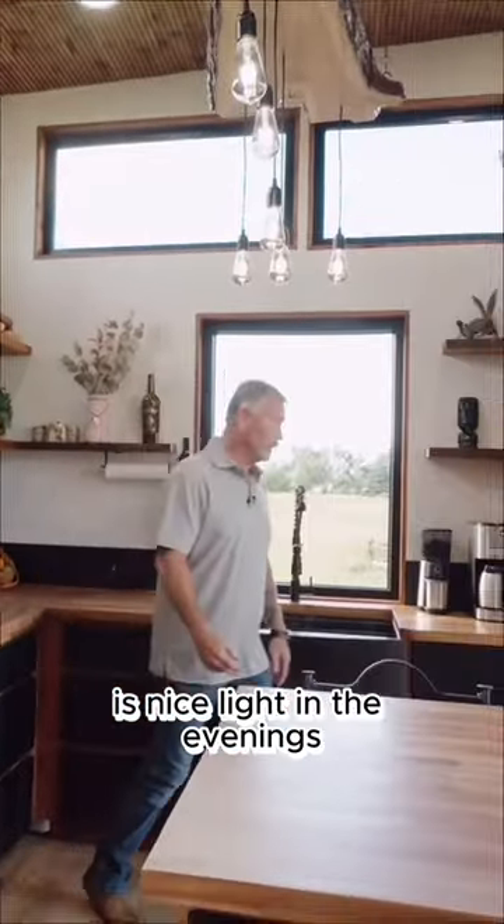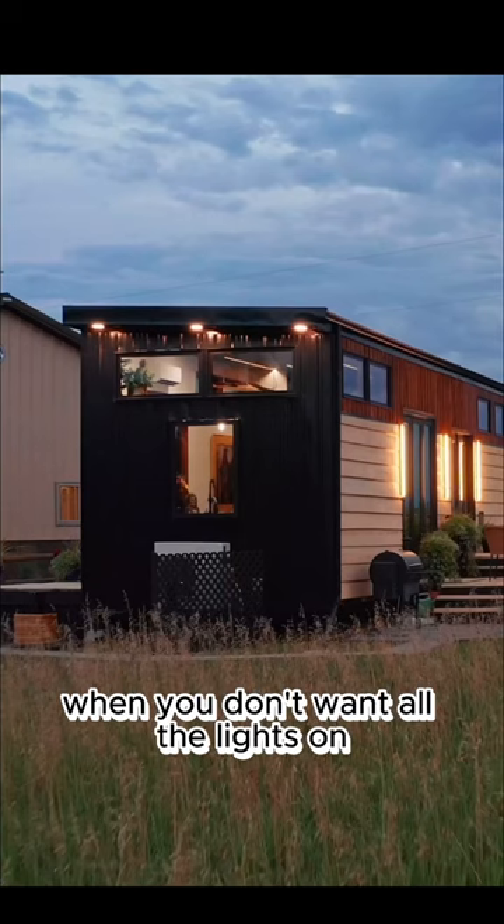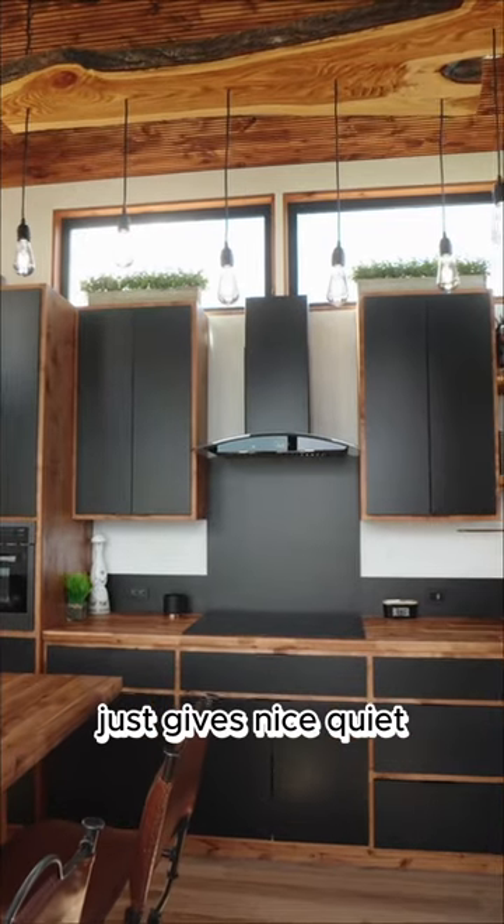Gives nice light in the evenings when you don't want all the lights on. Just gives nice, quiet, soft lighting.